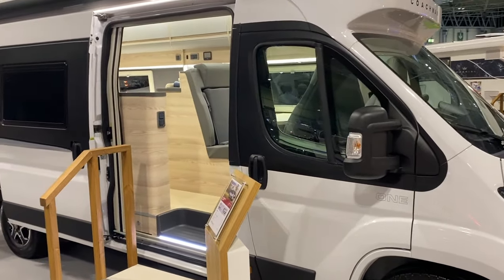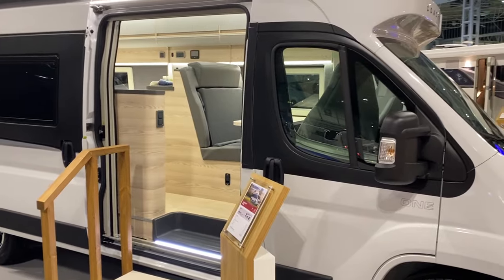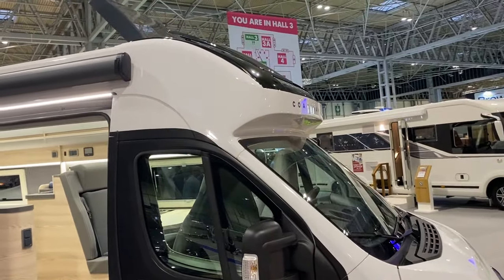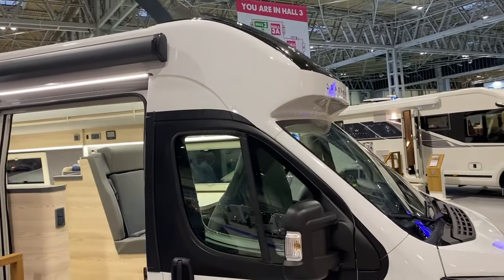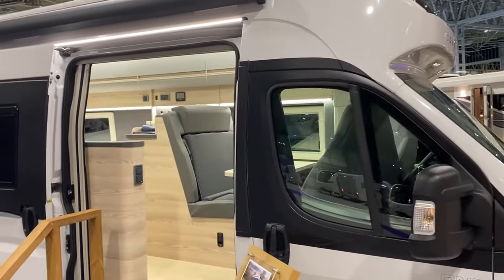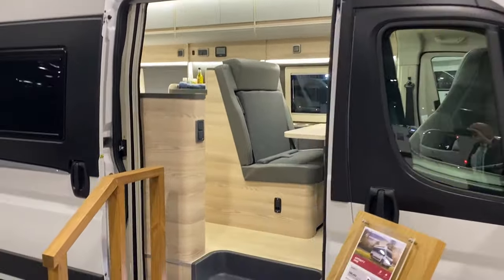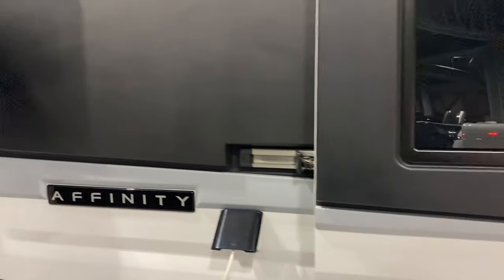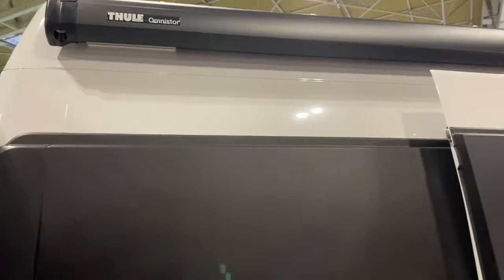Very unusually for a camper van, this has a double floor. It also has a pod on the top there that is specially made by Affinity, made to a very high specification. The vehicle itself has a 180 brake horsepower Fiat engine, very nice quality with lots of standard features including the Thule.